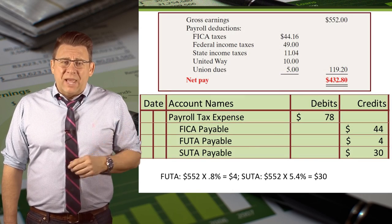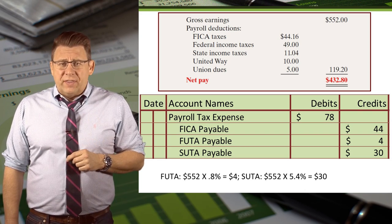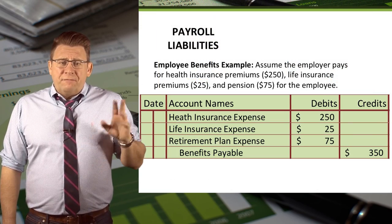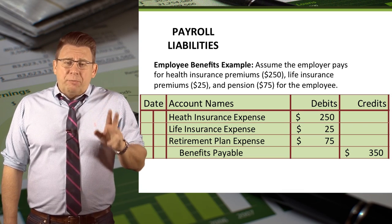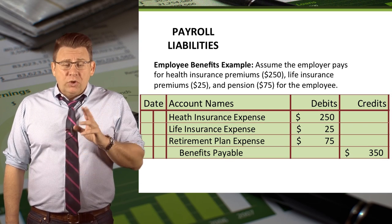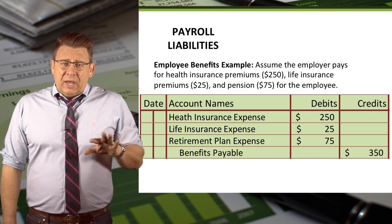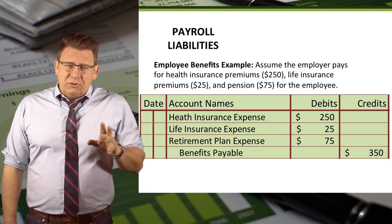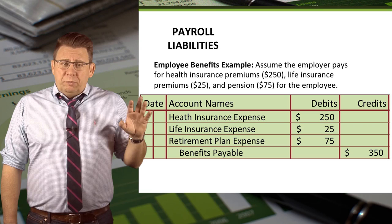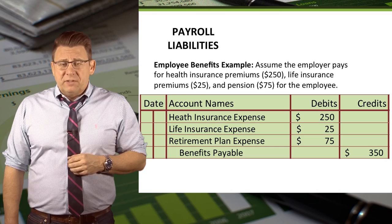Using the same example as earlier, and assuming this employee hasn't earned more than $7,000, the journal entry and calculations are shown here. Finally, employers might offer benefits to employees. If so, this would also be a payroll expense and would create payroll liabilities. In this example, assume the employer pays health insurance premiums, life insurance premiums, and pension for the employee. The journal entry would be to debit the related expenses as shown and credit benefits payable.